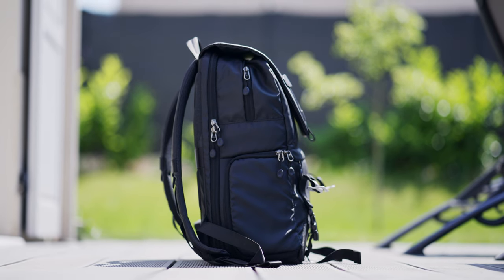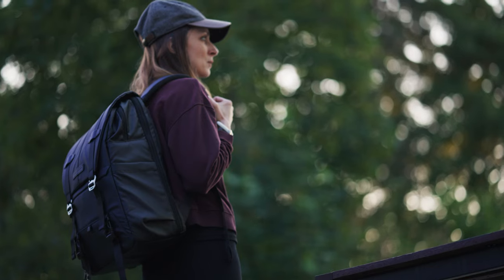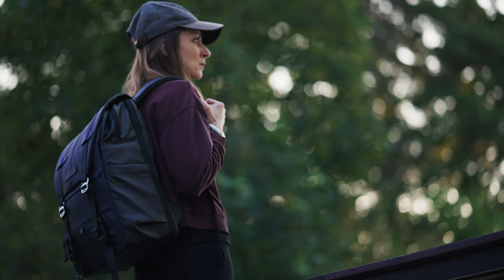Globalement, le sac à dos est confortable. Il a de la mousse sur les lanières. Il est bien maintenu sur le haut du dos, même quand il est plein.